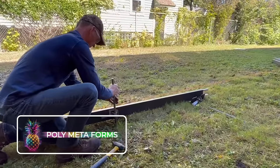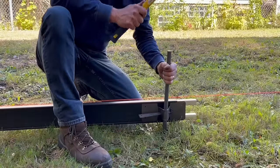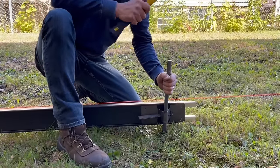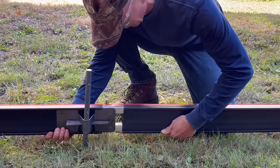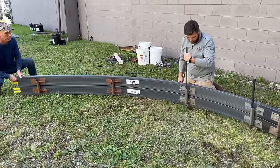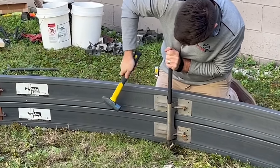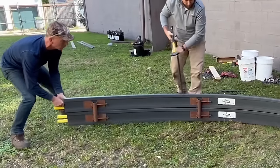Polymetaforms. When we look around us, nearly everything from the buildings to the sidewalks are made from concrete — one of the most commonly used building materials in the world. More than 6.5 billion tons, or 14 billion pounds, of cement gets used every year. But the new innovation, Polymetaforms, is now revolutionizing the entire industry.